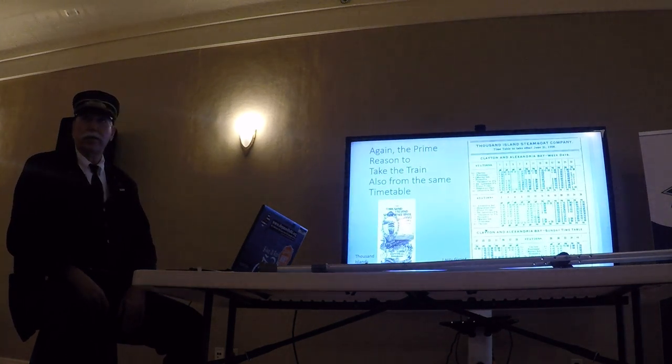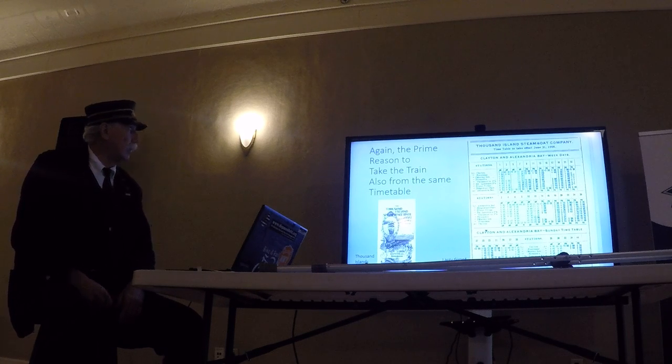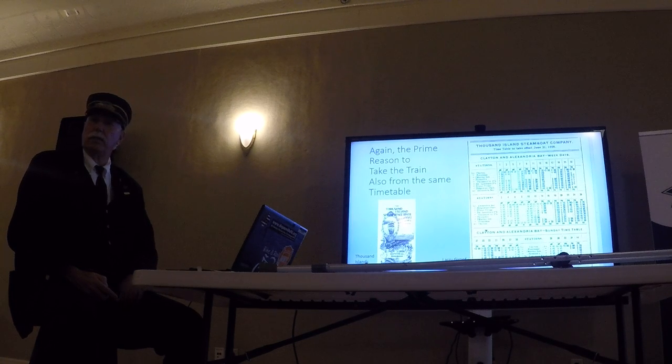The primary reason to take the train was the river and the lake. This is not a railroad schedule — those are steamer stops on the river. If you wanted to go to Alexandria Bay, you could come to Clayton, get off the train, take the steamer to Alex Bay and away you go. Of course, they stopped at the various hotels along the way as well.